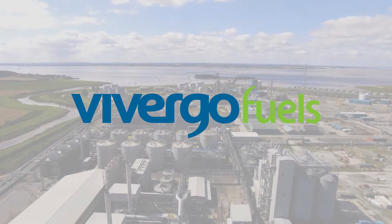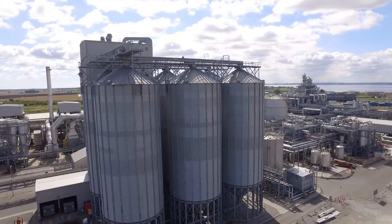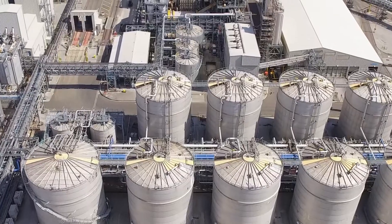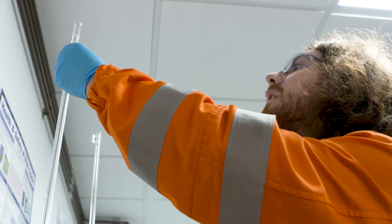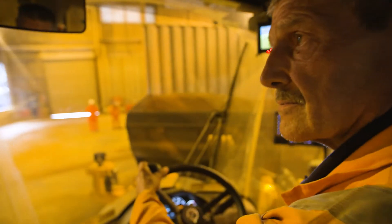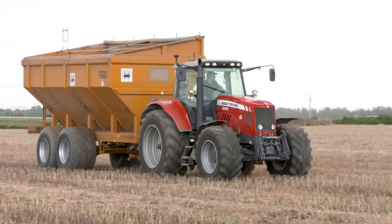Welcome to Virgo Fuels, the UK's biggest producer of bioethanol. Here at our plant on the bank of the Humber estuary, we take locally sourced feed wheat and turn it into bioethanol, a more environmentally friendly transport fuel as well as a highly nutritious animal feed. Our process here benefits the UK economy, job creation, agriculture, the environment and the food chain.